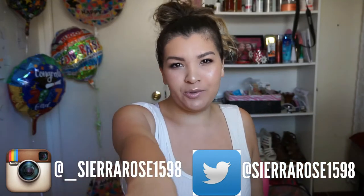Hey everyone, it's your girl Sierra. Welcome back to my channel. If you guys are new to my channel, hi, I'm Sierra. I make YouTube videos and guess what guys, I'm doing it full time.